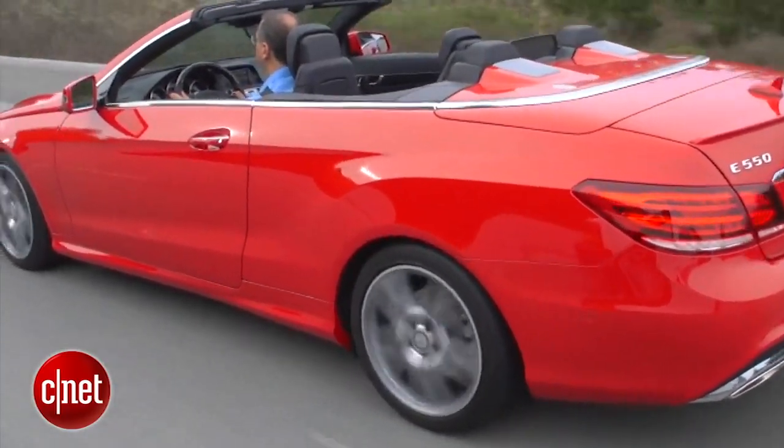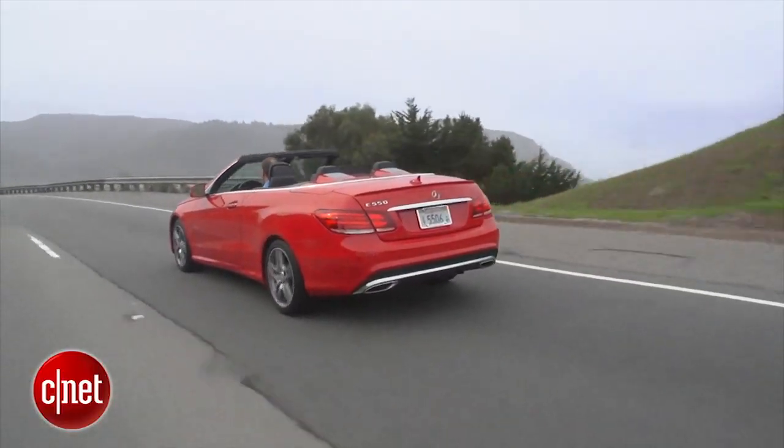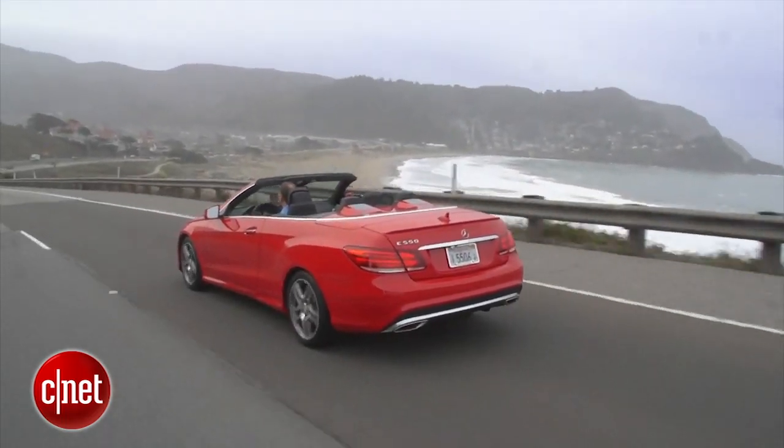The blind spot and lane departure tech are interesting. Sometimes it'll catch you drifting off the side of the road and yaw-brake you hard back into the lane. Other times, when I'm in distronic cruise control and it wants to guide me down the lane, it's so subtle it almost lets me drift out of the lane.